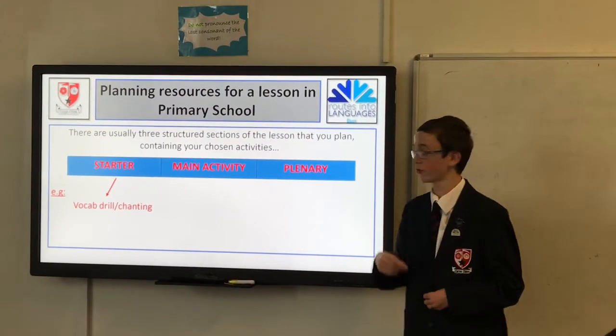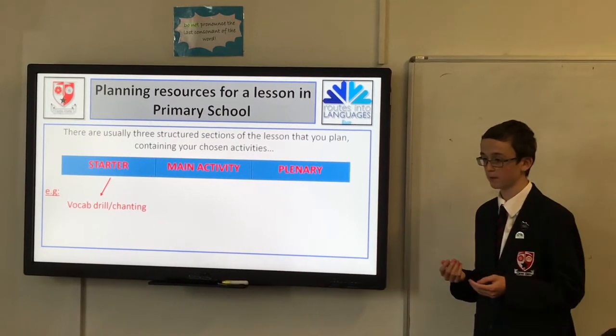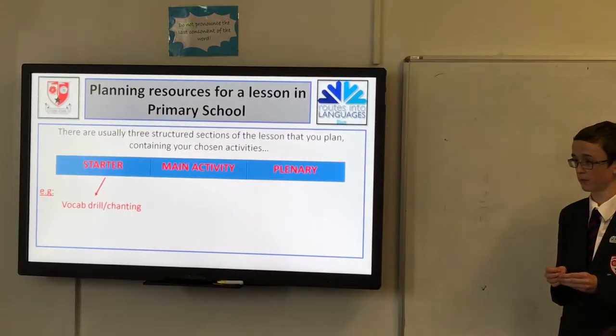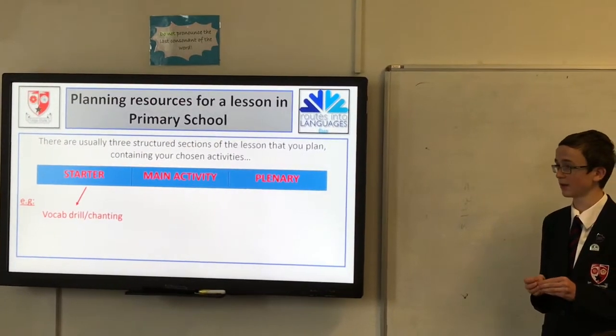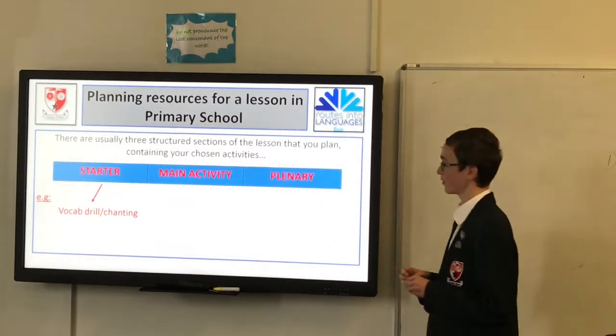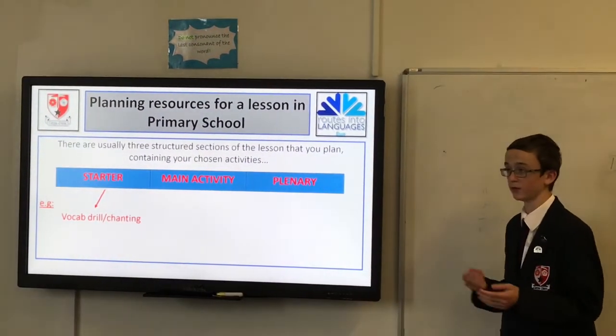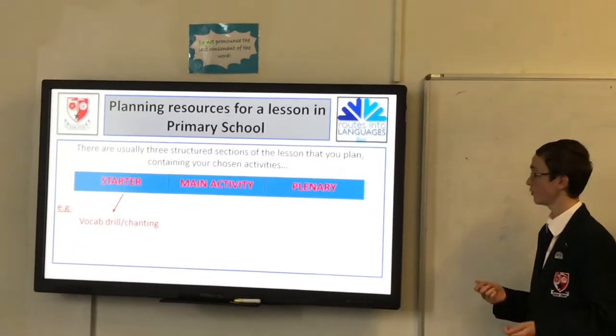So, this is me and Josh's example. At the start, we did a little vocal drill — do you remember when you were in Year 7, chanting numbers and stuff like that? It's sort of like that — we chanted the French and they chanted the English.